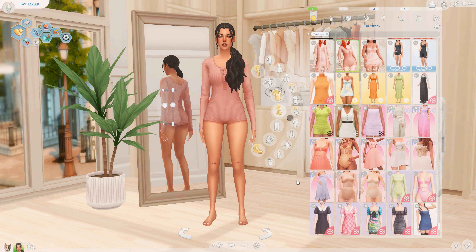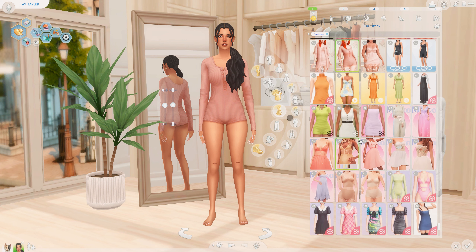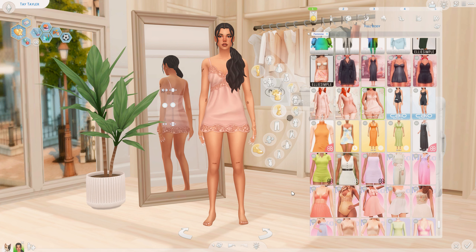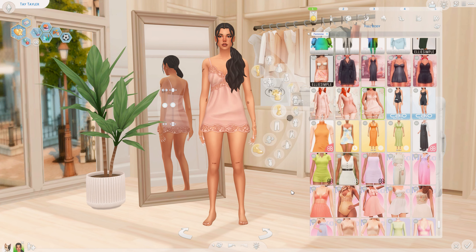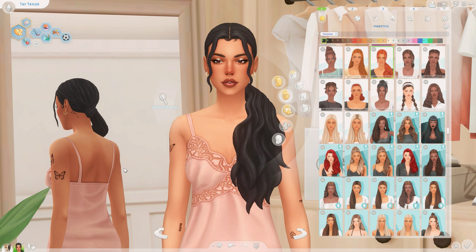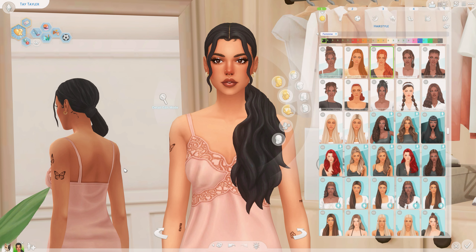The first outfit I want to showcase is from the creator Chow, and this is a collaboration with Serenity — this is the Love Myself collection. I love this little romper, I think it's so cute. If I was lounging at home I would definitely wear this. There are a few other pieces that came with it — my favorites are this little robe and slip moment, and then just the slip itself. I love everything in this collection. This hairstyle is from Sim Celebrity 00, and this creator has me in a chokehold — I will never not download one of her hairs.